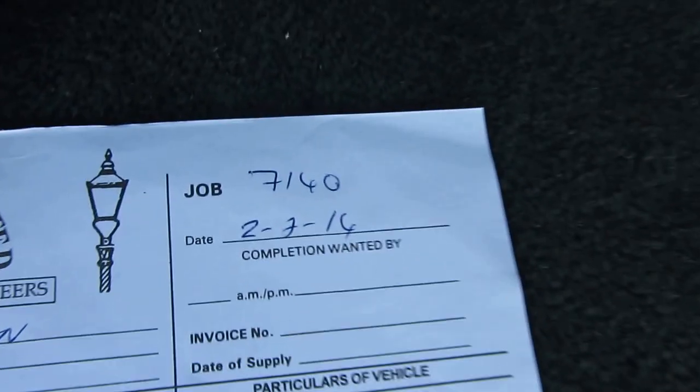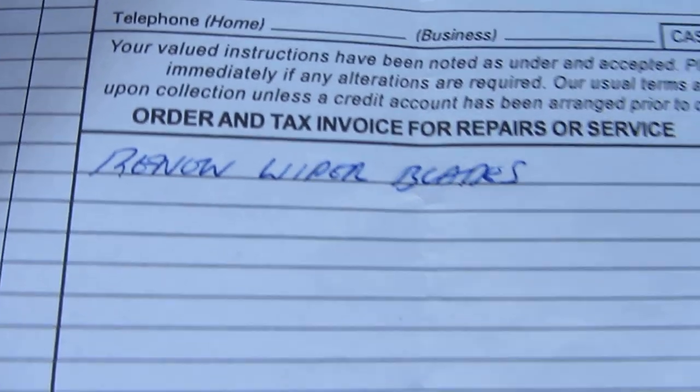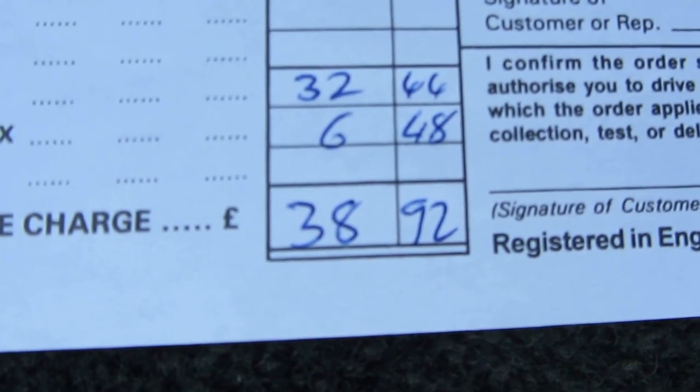Previous to that is also a bill from the 2nd of July 2014 for some new wiper blades for £40. This car is going to be expensive to run — if that's put you off, then fine, stop the video now.